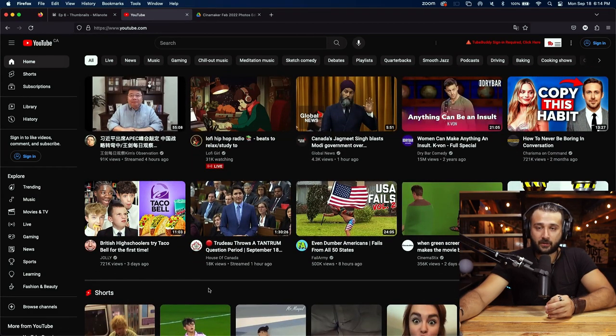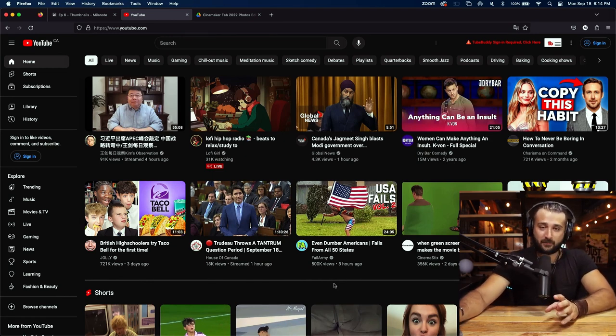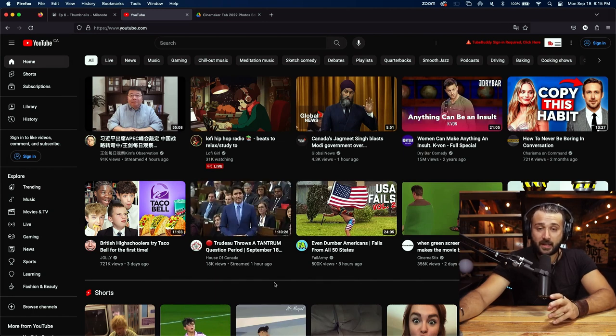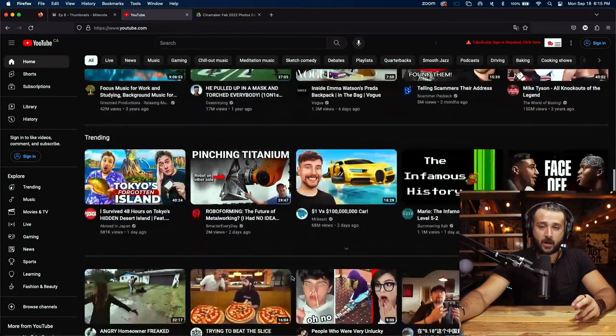When I look here, there are some thumbnails that work better than others just in these top results. Which one do you think stands out? This thumbnail here — 'Copy of This Habit' — as well as this Taco Bell thumbnail, stand out significantly more than the others. This Fail Army one is okay because it's on brand, but there's nothing in the thumbnail that makes you really want to see that particular clip. There are some thumbnails where the title — for example, 'Trudeau throws a tantrum' — is enticing, and if I'm interested in Canadian politics I might click, but the thumbnail isn't working for it or doing anything to entice people to pay attention.